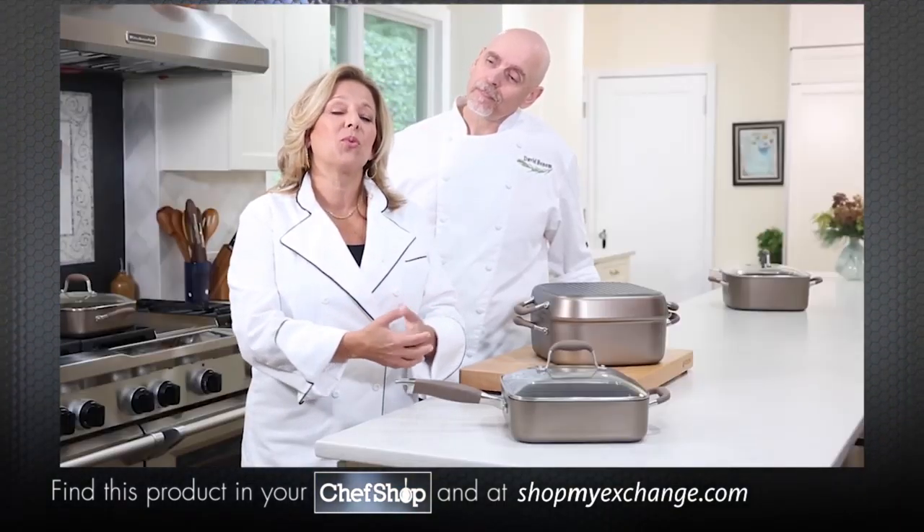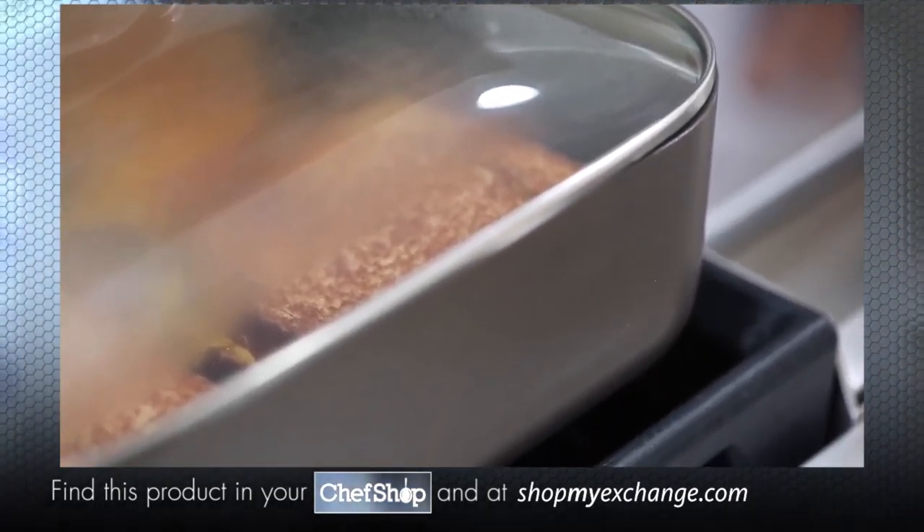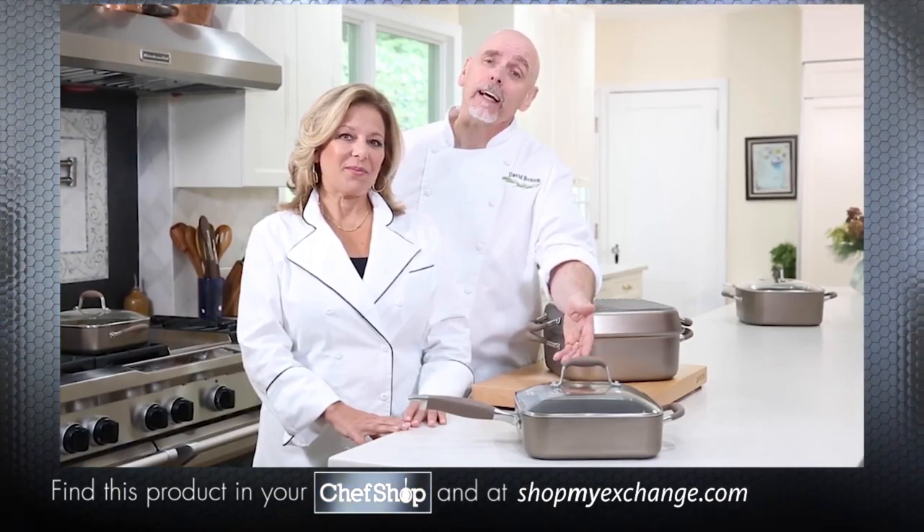The collection also has these sure grip handles, which means that when you move the pan from one burner to another, you don't have to worry about it slipping out of your grasp. Another great feature of the collection is these tempered glass lids, so you don't have to let the heat out when you want to see how your food is coming along.